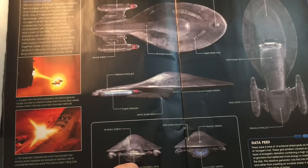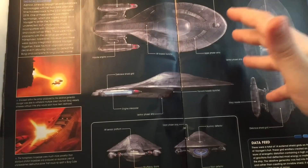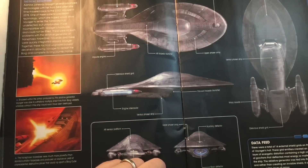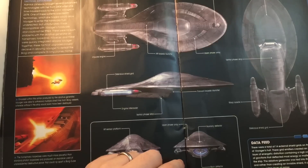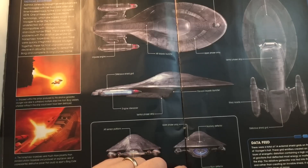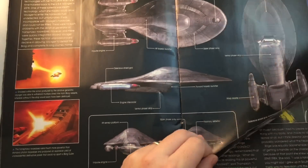We have the defensive shield grid, warp nacelles, ventral phaser strip, engine intercooler, and upper phaser array. The ablative generator technology was different and much stronger than the ablative armour already being used on Starfleet starships such as the Defiant. The original estimate of time needed for Voyager to return from the Delta Quadrant to Earth was 75 years - but thanks to spatial anomalies, time travel and new technologies, the journey just took seven. Nice one - touché, crew of Voyager.